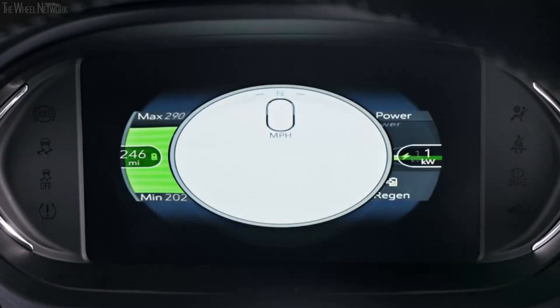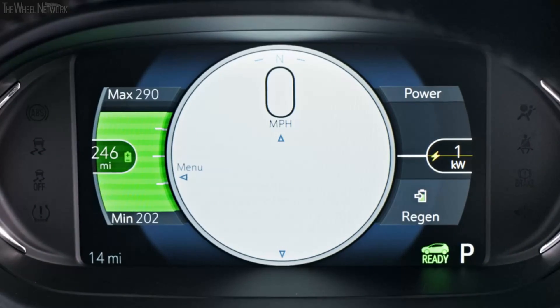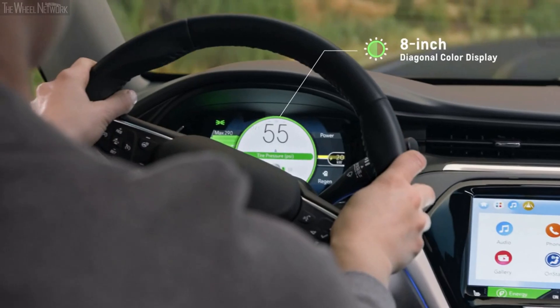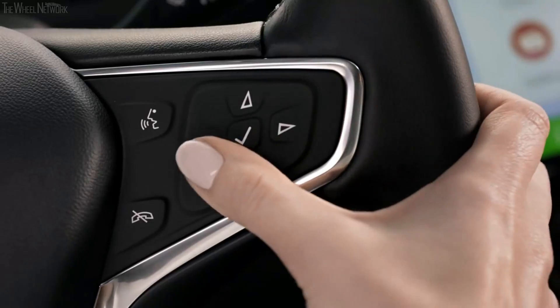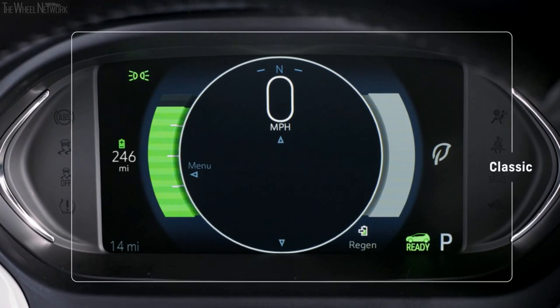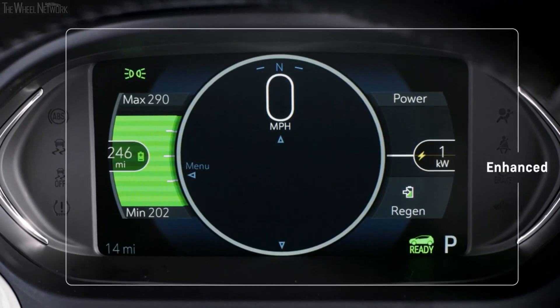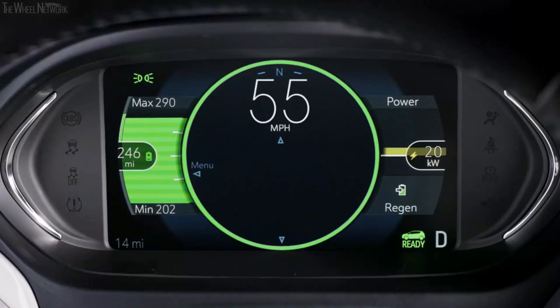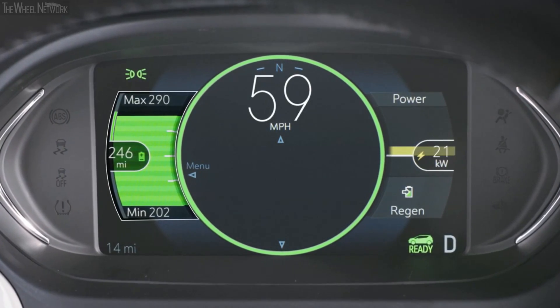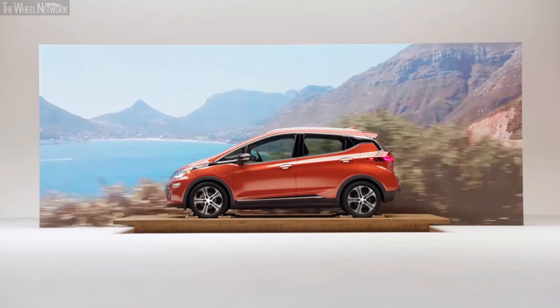The driver information center keeps you informed on how you drive. The configurable driver information center keeps vehicle information always in view, and you can customize how data is shown based on three configurations: Classic, Modern, and Enhanced Visual modes. The confidence gauge provides estimates of the longest and shortest range scenarios based on current vehicle conditions and climate settings.